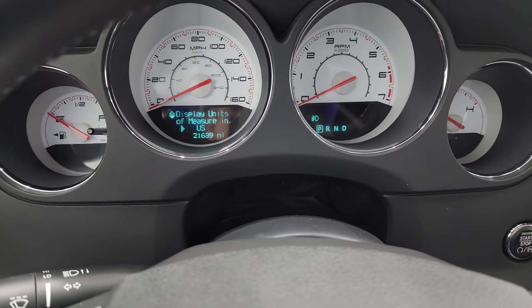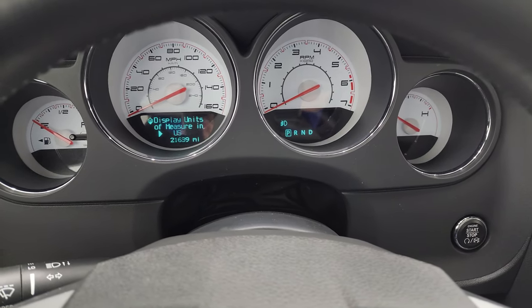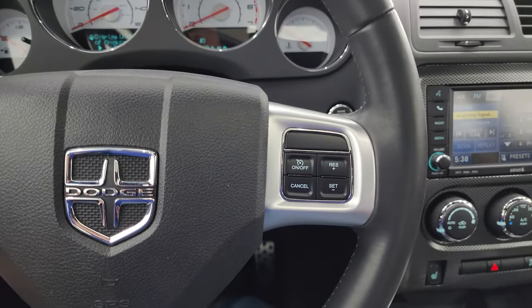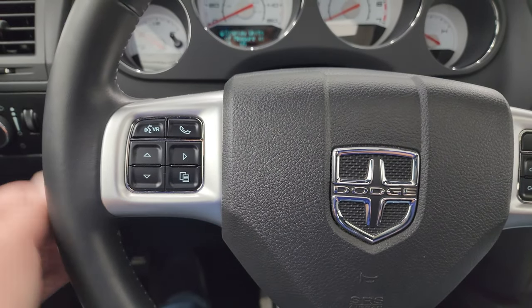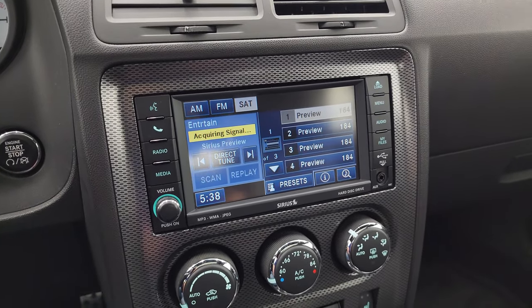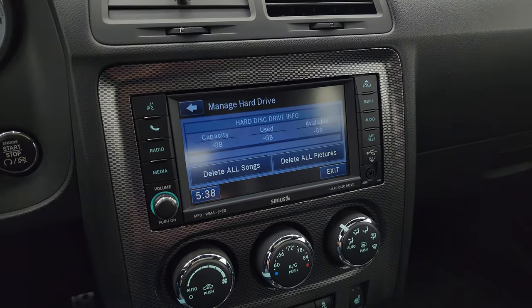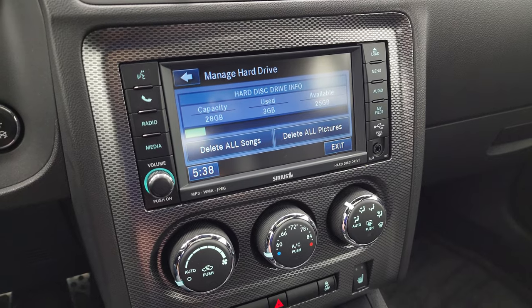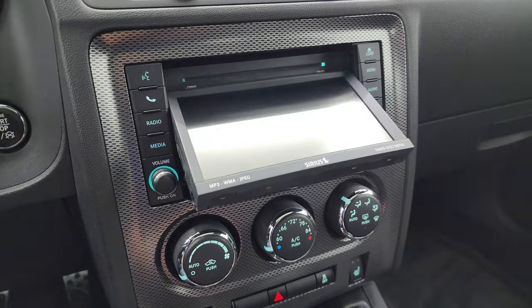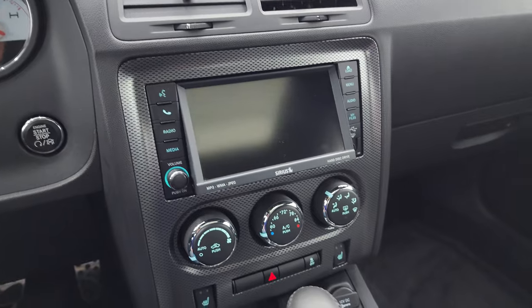You can see that this one has 21,639 miles. You get the white-faced instrument cluster, the leather-wrapped steering wheel, cruise controls on the right, Bluetooth and information center controls on the left, and audio controls on the back of the steering wheel. This one comes with the 430 radio — AM, FM, and SiriusXM radio capabilities. You also have a spot for a hard drive where you can download music to it; it has a 28-gigabyte capacity. It does have a CD player, and it plays DVDs as well — I believe when the car is in park it'll play a DVD.